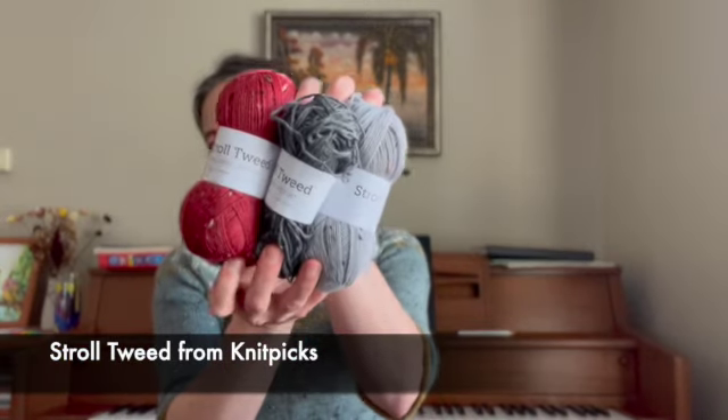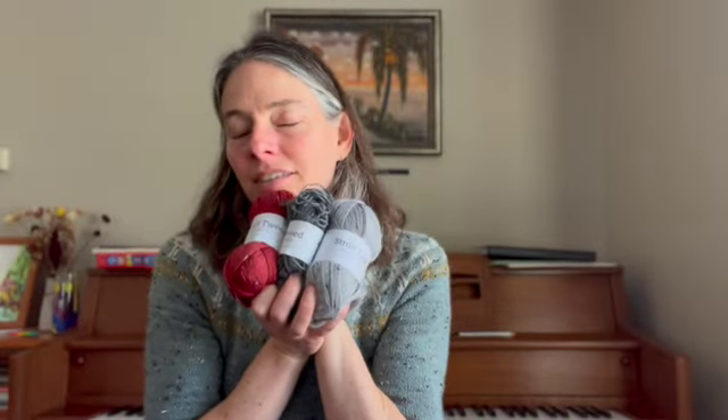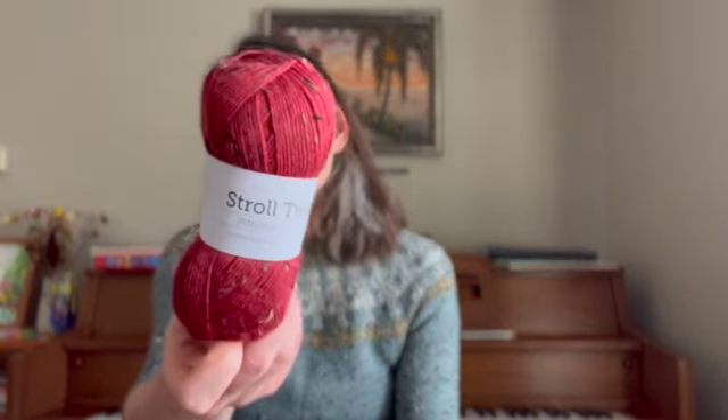Generally speaking, Knit Picks is more affordable than a lot of other yarns because they're a large production company. The sock yarns I have from them include Stroll Tweed — I'll show you three colors I have handy. I stocked up on this when it went on sale a couple of summers ago and I need to use it up. I got a bunch of this Firecracker Heather, which is a nice red color, because I thought I might make a sweater out of it — though I'm not sure I will, since it's superwash and I don't love using superwash for sweaters.